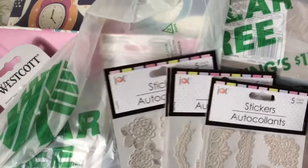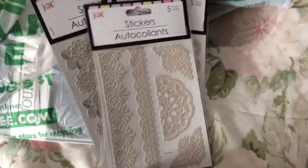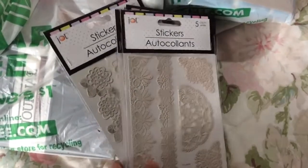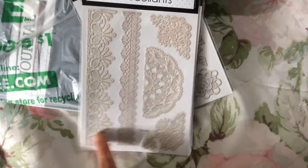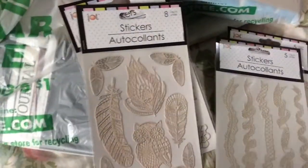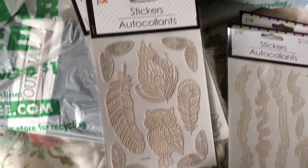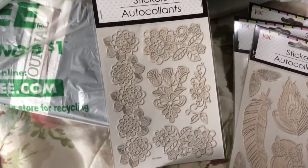I want to start with these stickers. I bought four sheets — they had some other kinds but I thought these would most suit the person I'm planning to give them to. They like to make cards. They're from the Jot brand. This one has a lacy type of pattern, this one's like ribbons with five in that one too, and this one has eight.